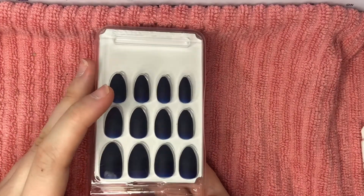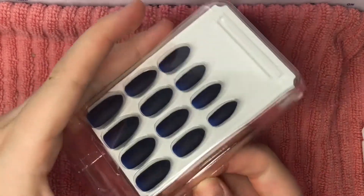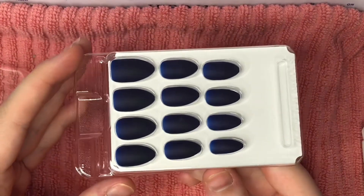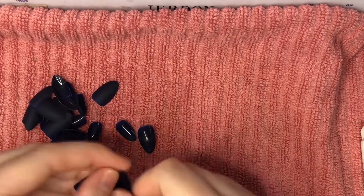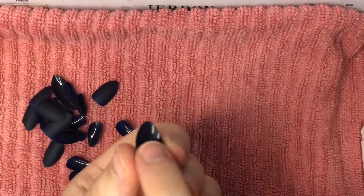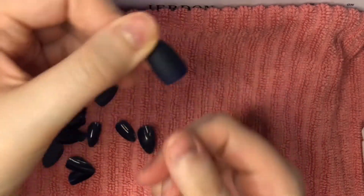I hope you guys can see and I hope nothing falls. So these are the nails. I'm going to open this and dump them out and pick the nails that match my size. These have little numbers on them — this one says two, so this matches my thumb. I'm going to go pick out the twos and then pick out all the rest of my fingers and I'll be right back.